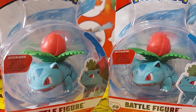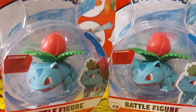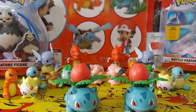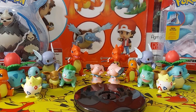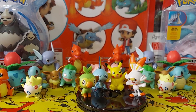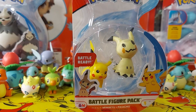I was never a fan of the Bulbasaur evolution chain as a kid, but lately I've been really enjoying them. I've been really enjoying these Ivysaurs, and even the Venusaur.